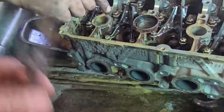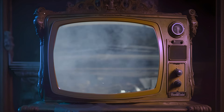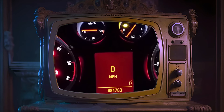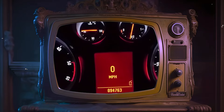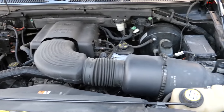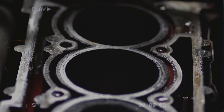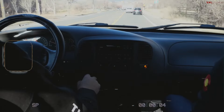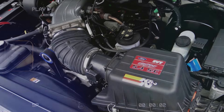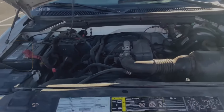Another common problem was the timing cover gasket failing, which resulted in oil leaks and engine overheating. The oil pump also had issues, leading to low oil pressure and engine knocking. These problems made the engine likely to break down and required costly repairs. The head gasket failure was especially dangerous because it could cause sudden engine failure while driving. Despite efforts to fix these issues, the engine's reputation declined and production ended in 2008.